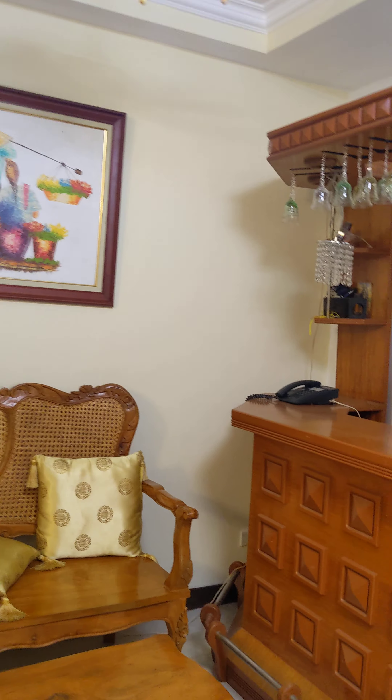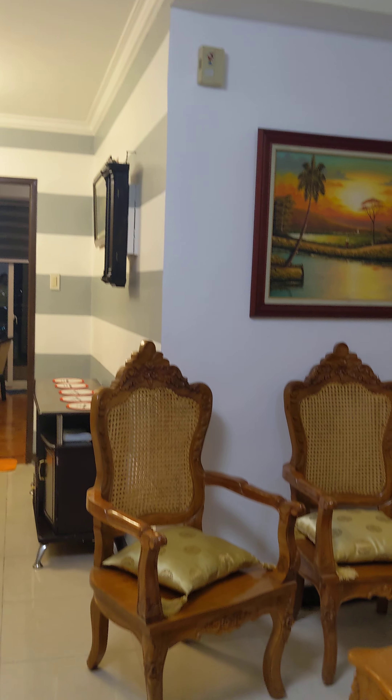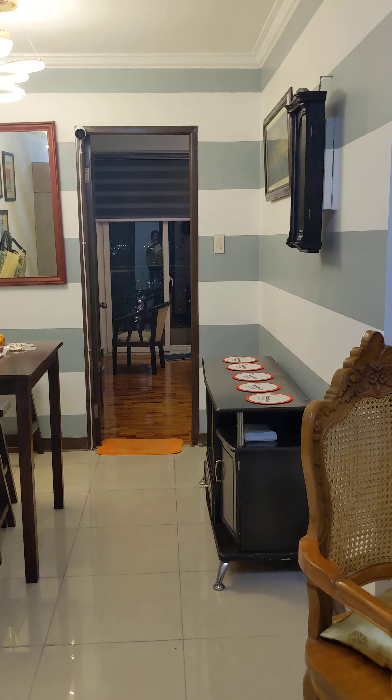This is the living room area. Bar. Okay, that's it. Thank you.